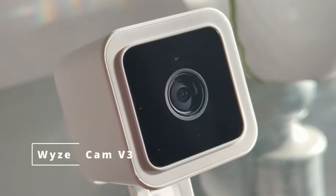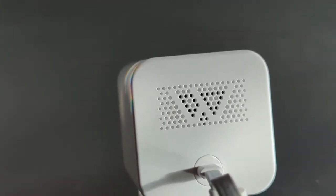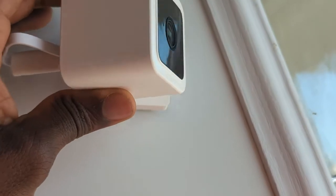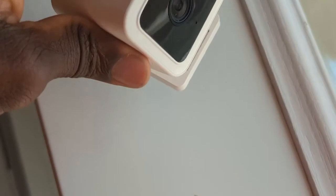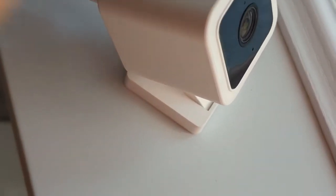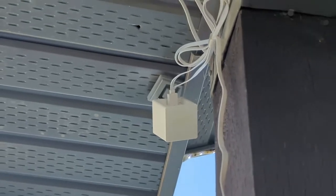The TP-Link smart plug is a fantastic gift idea for family and friends — I'm sure they'll love it. There's always somewhere in the house you can use one. Number three is a camera. The camera I recommend most is the Wyze Cam. Wyze has been around for quite a while and makes fantastic budget-friendly products.